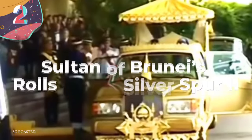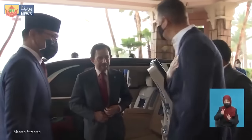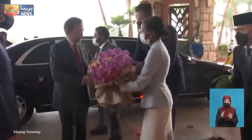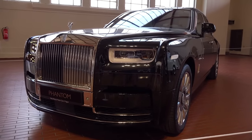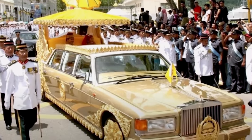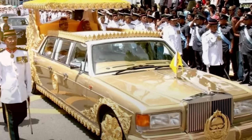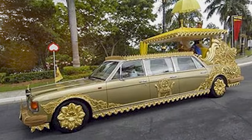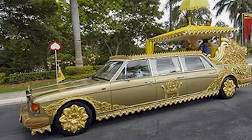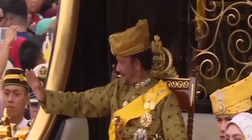Number 2: Sultan of Brunei's Rolls-Royce Silver Spur II. The Sultan of Brunei is known around the world for his massive car collection, encompassing about $5 billion worth of vehicles. It's said he owns 380 Bentleys and another 600 Rolls-Royces, many of which are diamond-encrusted or gold-plated. But his Silver Spur II is still somehow his flashiest. Rolls-Royce produced their Silver Spur from 1989 to 1993, but the Sultan ordered his own custom version for his wedding day — a stretched limousine plated with 24-karat gold. The Sultan bought the car in 1996.